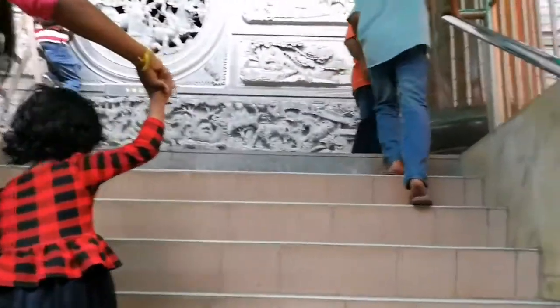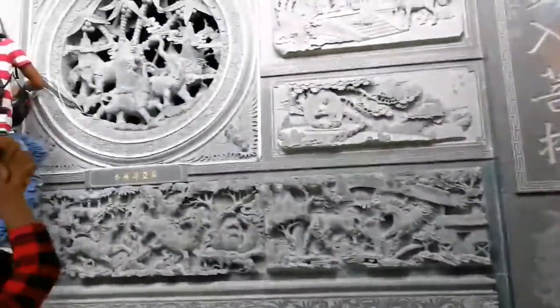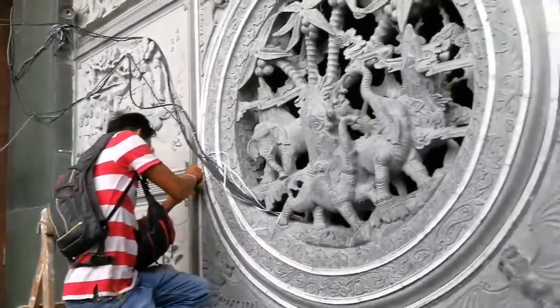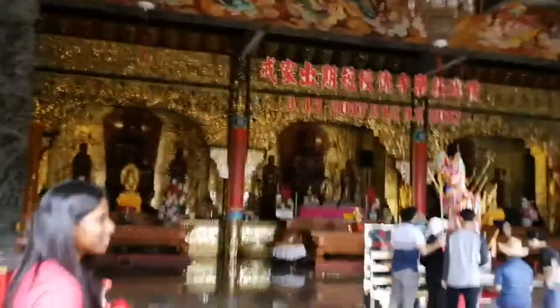So this is the way up. This is what is inside this temple.